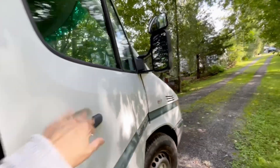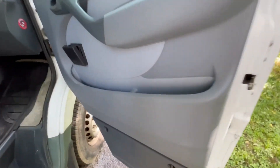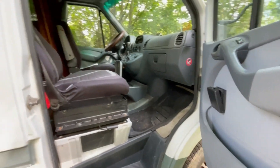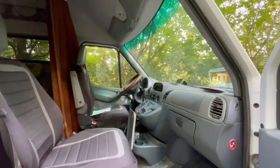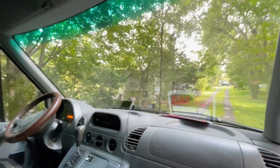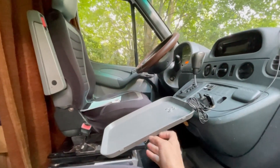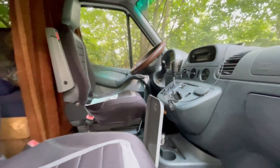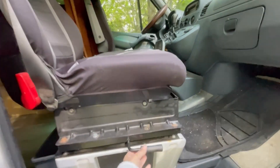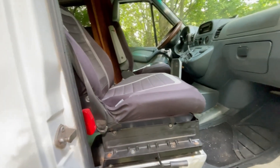I'll show you the front seat here. We've got these deep pockets. Here is our front area — look how big that windshield is. We've got a cute little McDonald's tray. And these are swivel seats, both of them — bam!